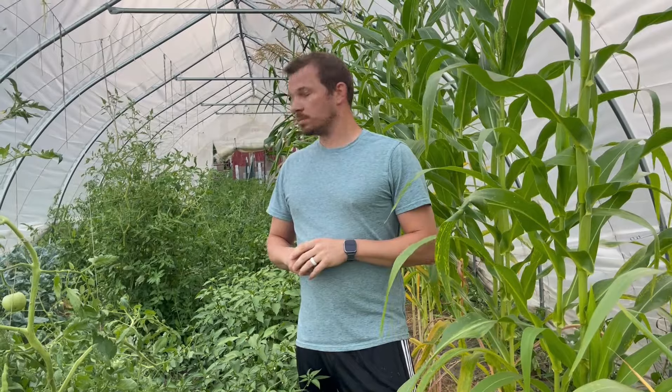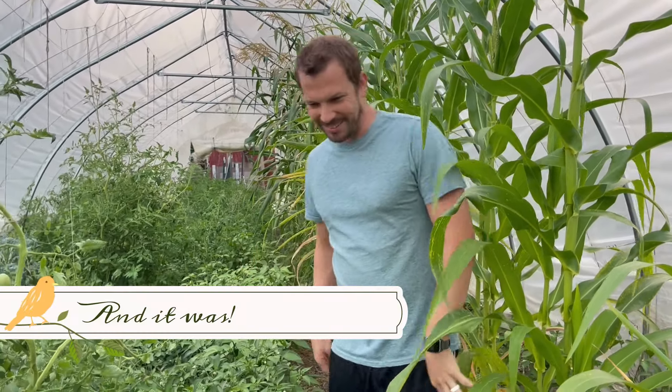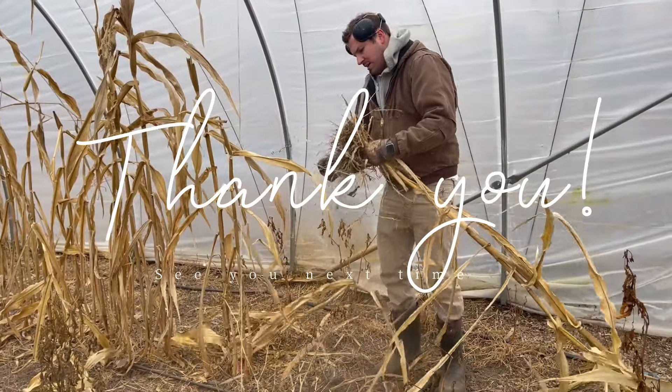Yeah, so if everything turns out like I think it's going to, it's going to be our best harvest of the ten years that we've been growing a garden, so we're very excited. You know what the best part of videoing you is? I don't have to do the work.